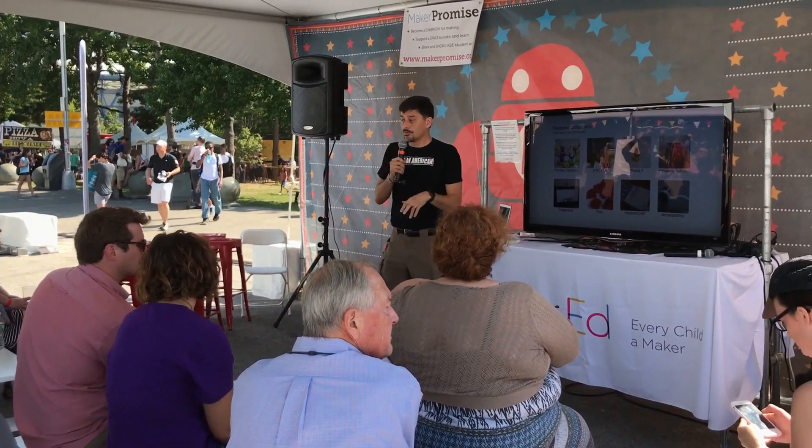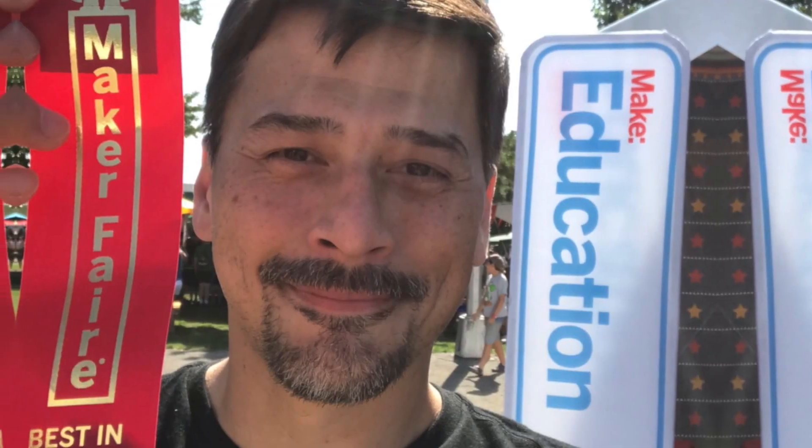Way to go, Josh. I wasn't the only one impressed with Josh's insights, as he walked away with the Maker Faire Best in Class Award.